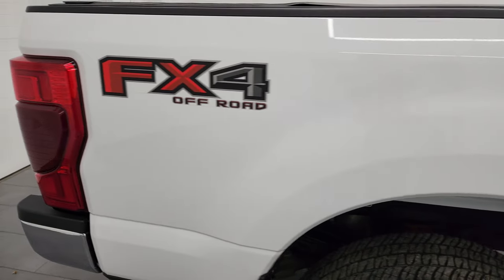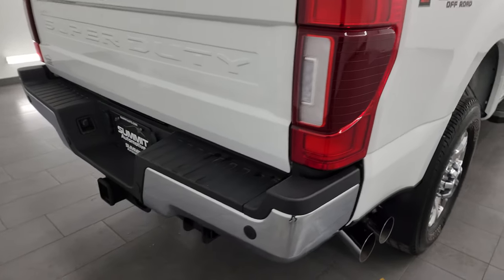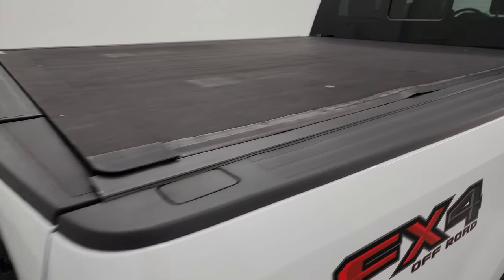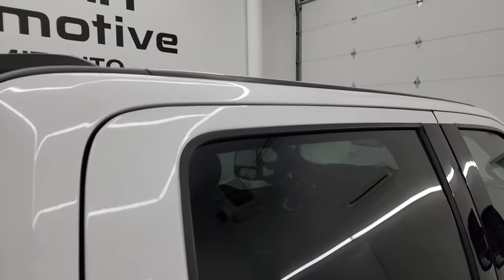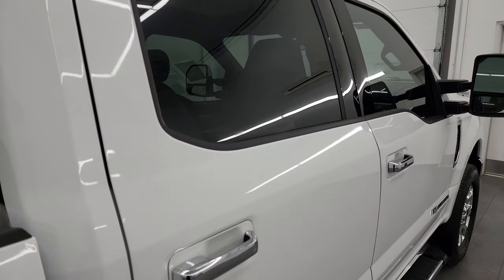I take these HD videos so if you're far away or even close by and you just cannot make the trip down but you're still interested in purchasing the vehicle, you can see the truck, hear the truck, and have confidence in the vehicle before you even get here. So when you do get here there are absolutely no surprises.